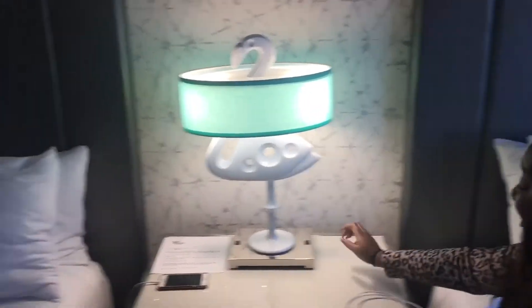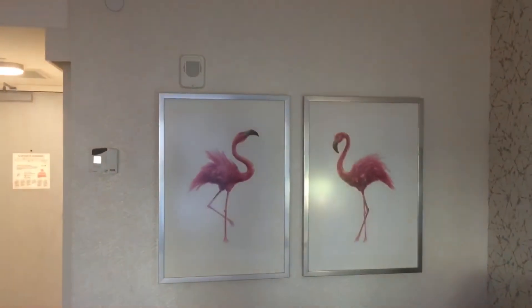I also like how the charging stations are on each side — you got two outlets on each side plus USB ports as well, so you don't even need a separate charging dock. And this little lamp is cool too. There's more paint art over there as well.